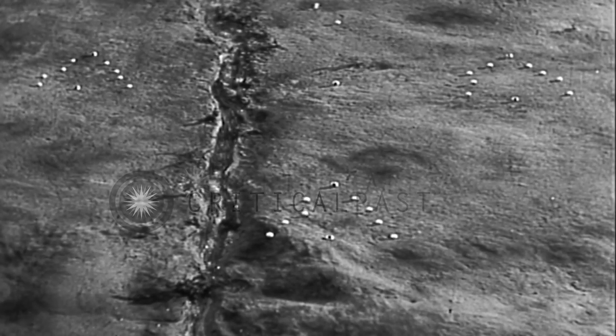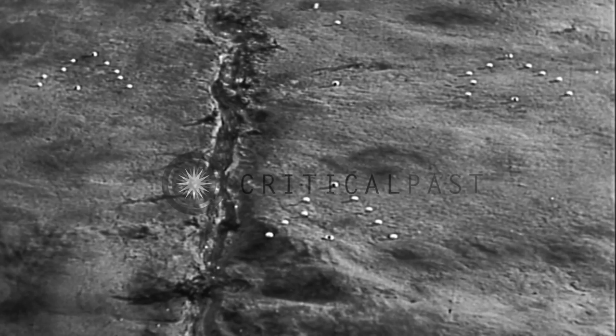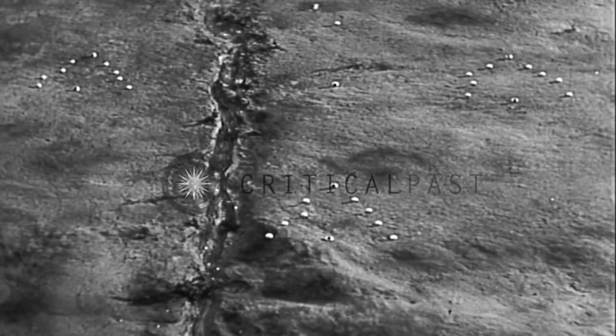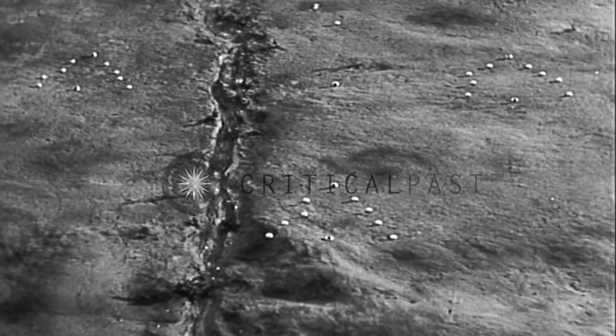Second, the squad wedge. This is the formation of readiness. Your platoon leader may order the wedge instead of the open squad column to cross very open terrain. He may also order it in the last stages of the approach as a preliminary step to deployment.